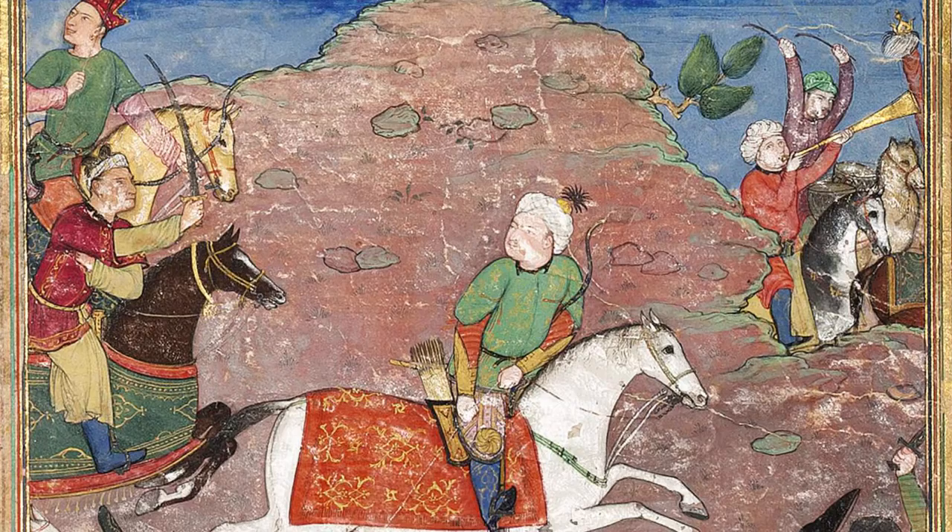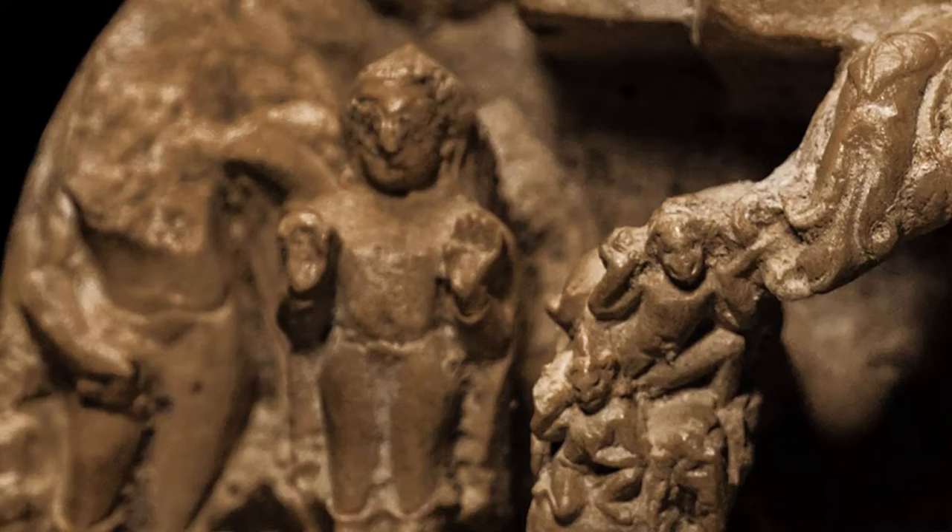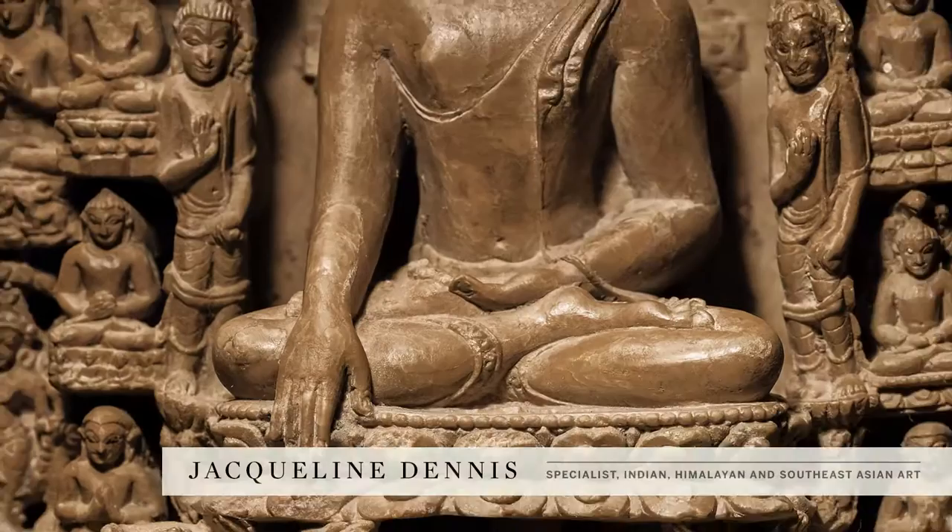Our sale is led by this extraordinary and deeply carved shrine depicting scenes from the life of Buddha. At just under six inches in height, one can appreciate the meticulous details of this miniature sculpture. At center, we see the Buddha at the moment of his enlightenment under the Bodhi tree, with his right hand calling the earth to witness.